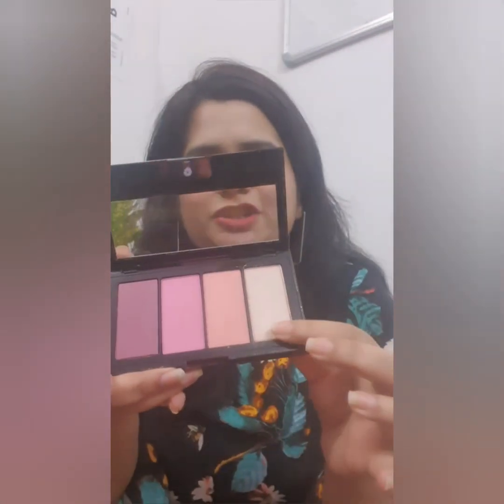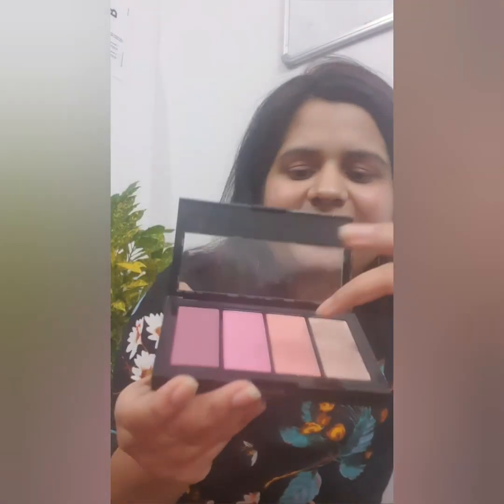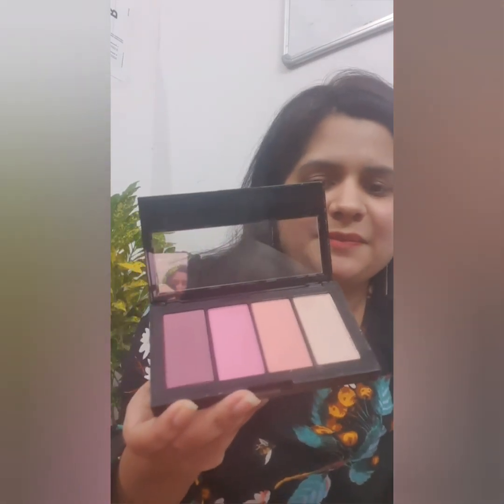The next thing is this Maybelline palette, which has a highlighter as well as three blush shades. You can see the highlighter — it's a beautiful rose gold shade — and these three are the blushes. I like one of them a lot; I'll show you how it looks. This palette retails for rupees 890 and I got it for around rupees 650.